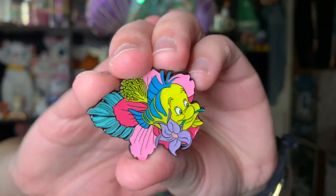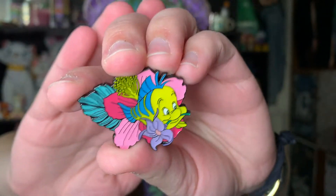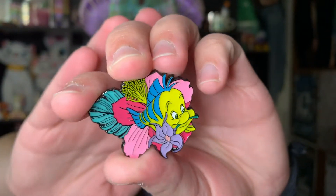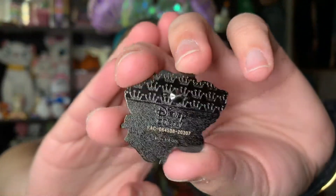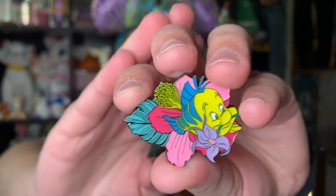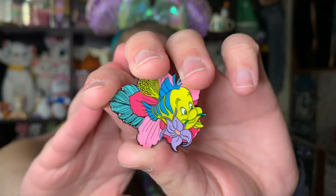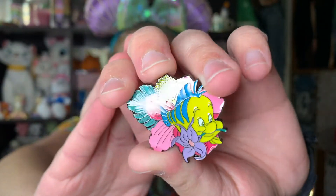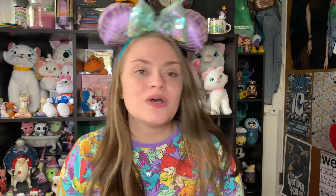Question five says fish are friends, not food — show us a pin of an underwater friend. For this one I had to choose Flounder because he is Ariel's little sidekick and best friend. I absolutely adore Flounder — I have like a million plushies of him including a huge one that sits in my bed. This is from a recent Loungefly mystery box set with the sidekicks with flowers theme. Here he is with hibiscus flowers and different kinds of undersea flowers. I absolutely love this pin — the colors are so vibrant and beautiful. We love Flounder!